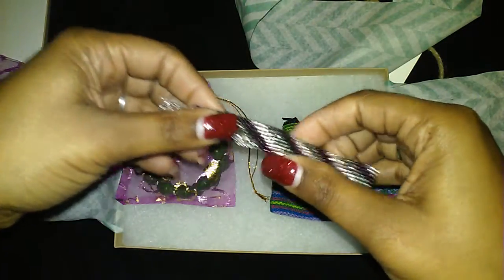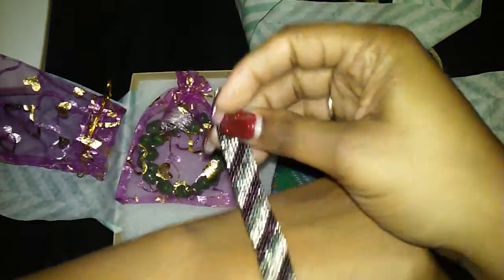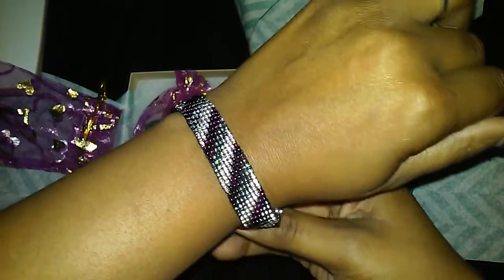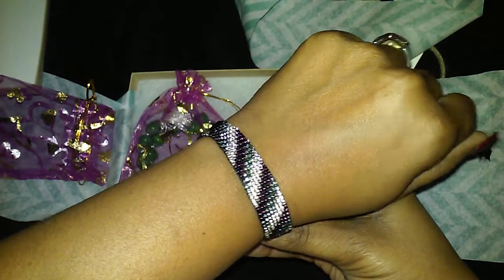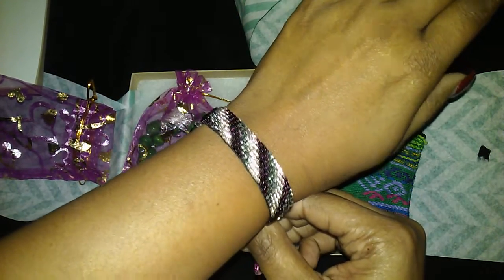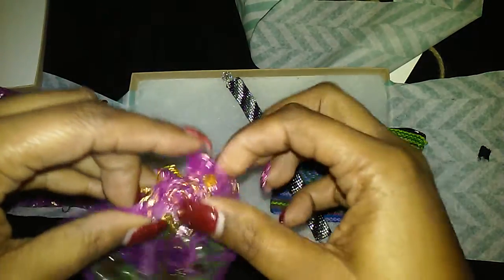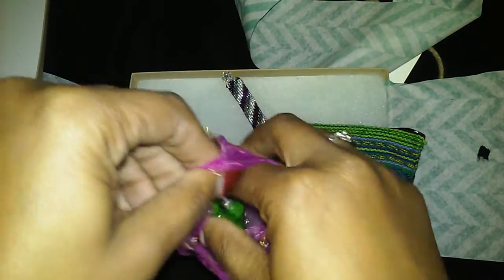The first jewelry piece comes in a little bag — it's a delicate bead bracelet handcrafted in Guatemala. Sorry, I keep hitting the camera! That is so pretty. I don't know if you guys can see the colors very well — it's purple, gray, and silver. It's so pretty, and you know I love purple! That's our first piece.